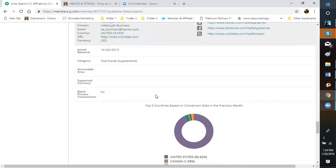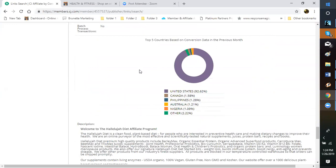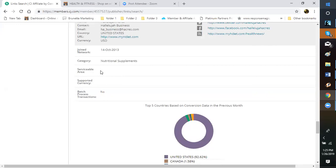Here it shows it's heavily marketed in the United States but can also be marketed in Canada, the Philippines, Australia, Nigeria, and 'Other.' When it says 'Other,' you can basically market it anywhere, unless it specifies a serviceable area — then those are the only countries, cities, or states you can market to. Always be very aware of the serviceable area. Here's also general information on the company itself — how you get paid, different details — and you can actually use some of this information in your article about the company.